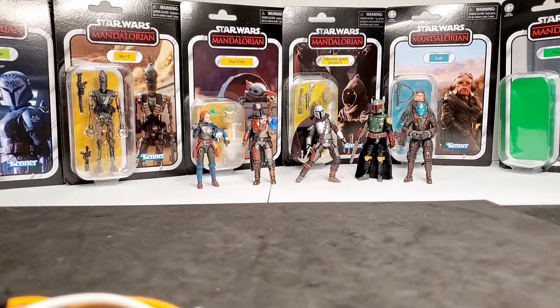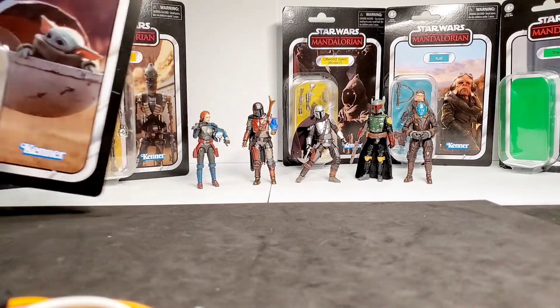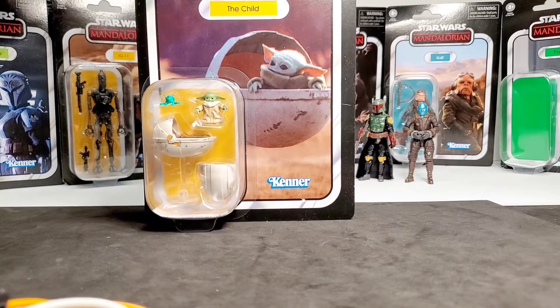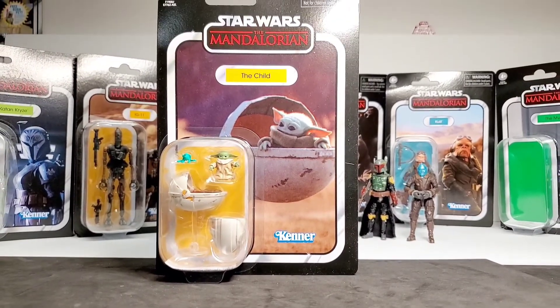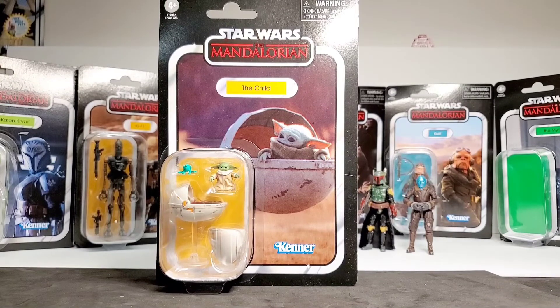Next up I'm going to choose Grogu — or as the card back says, The Child.